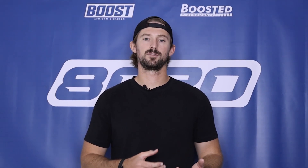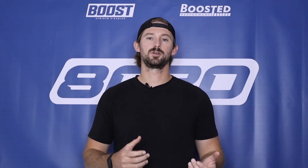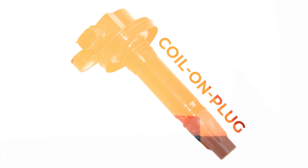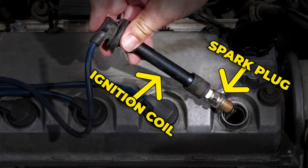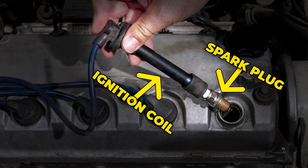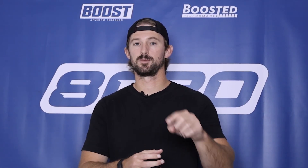Before we talk about how to fix a P0351 engine code, let's talk a little bit about ignition coils, how they work, and what exactly the primary/secondary means in this fault code. This fault code is predominantly geared towards vehicles with a coil-on-plug style, which means each cylinder has its own spark plug and its own ignition coil that sits directly on top of or connects to the spark plug. That one ignition coil is responsible for providing power to that one spark plug, which differs from the older distributor style where all power comes from one distributor with spark plug wires running to each plug.